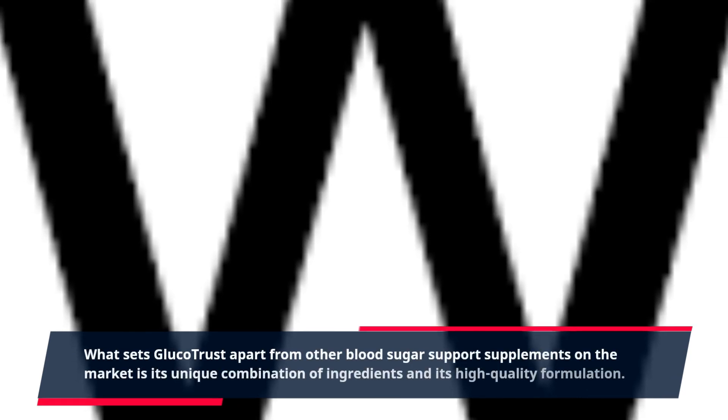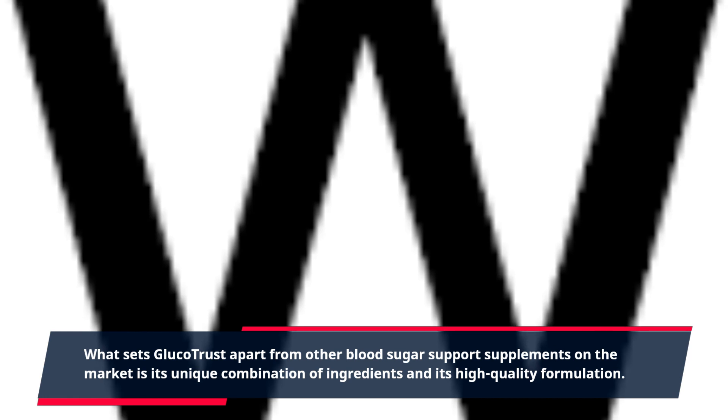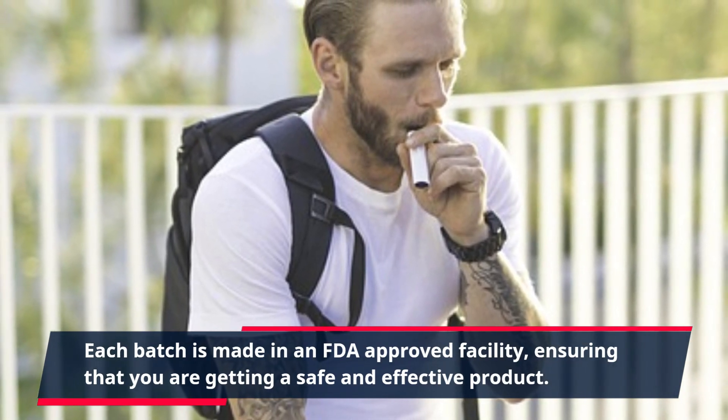What sets GlucoTrust apart from other blood sugar support supplements on the market is its unique combination of ingredients and its high-quality formulation. Each batch is made in an FDA-approved facility, ensuring that you are getting a safe and effective product.